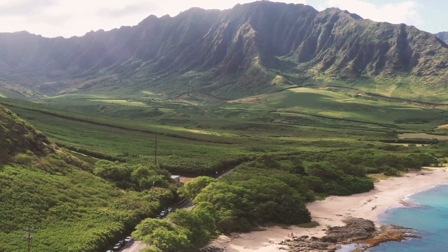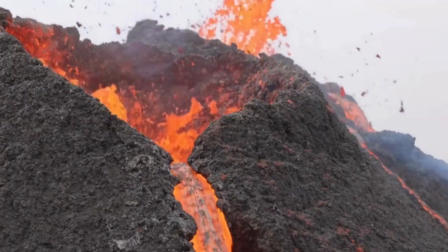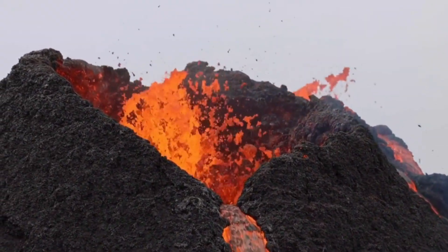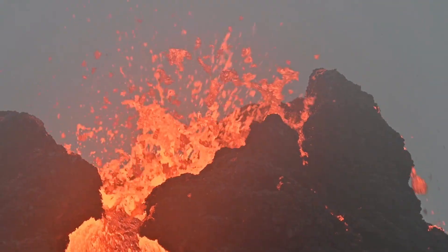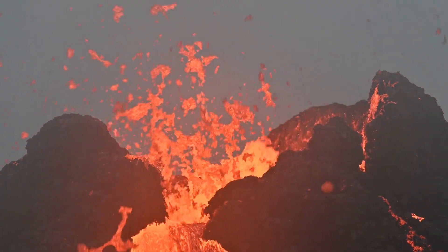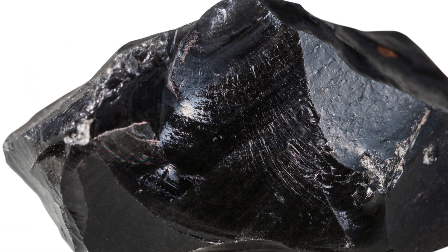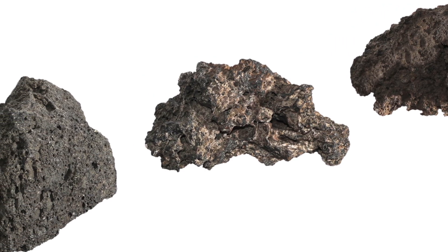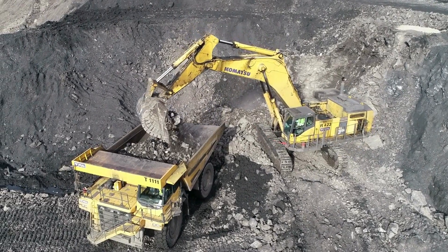Volcanic eruptions, bringing diamonds to the surface. But how do these deep-seated diamonds reach the earth's surface? The answer is volcanic eruptions. Around 100 million years ago, powerful volcanic explosions forced molten rock to shoot up through the earth's crust. These eruptions carried diamonds trapped inside special rocks called kimberlite and lamproite. As the lava cooled, the diamonds were locked inside the volcanic rock, waiting to be discovered. Today, miners dig deep into these ancient volcanic pipes to find diamonds hidden within the rocks.